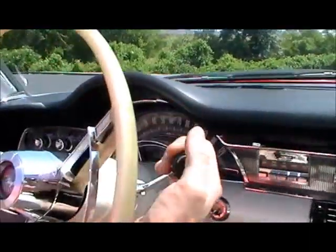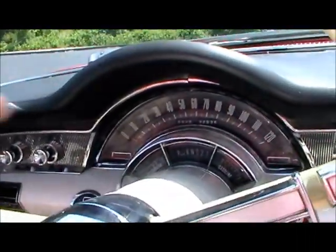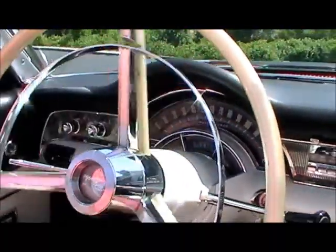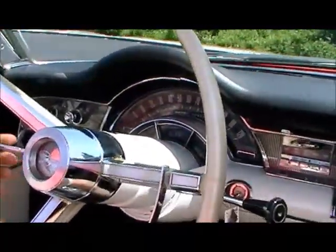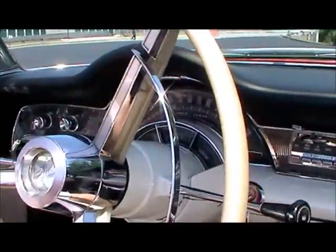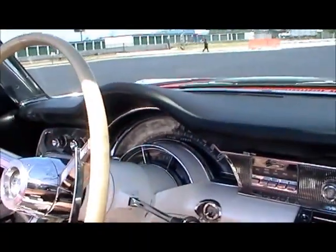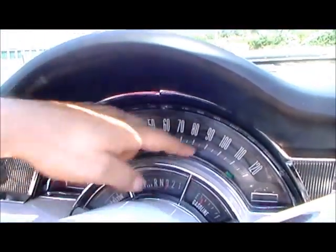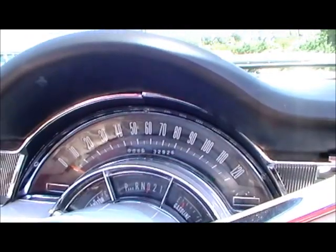If we focus in on the gauge cluster, all the gauges are fully functional as we drive around here. The speedometer will all work as they should.